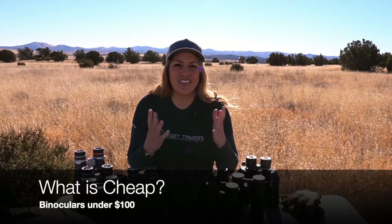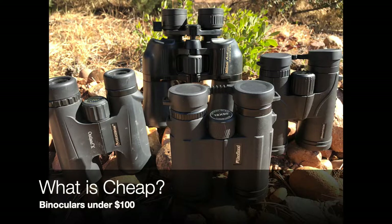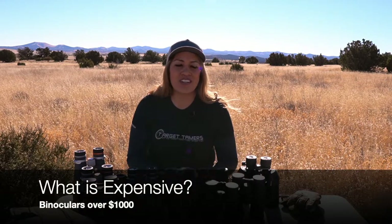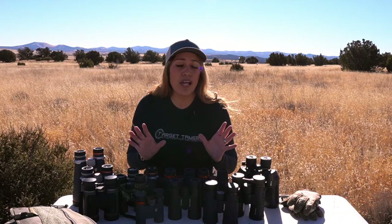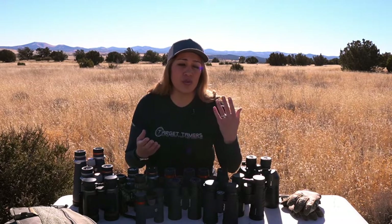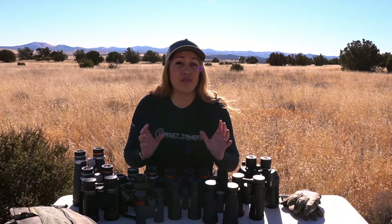Before we get started, what is cheap? For most people, cheap is low cost, generally under $100 for a 12x50 and smaller. What is expensive? Binoculars that cost more than $1,000 — and these are the price points that I refer to in this guide. Everyone will have a different budget and tolerance level of what they consider low-end to high-end optics, so keep in mind that this is a subjective perspective.